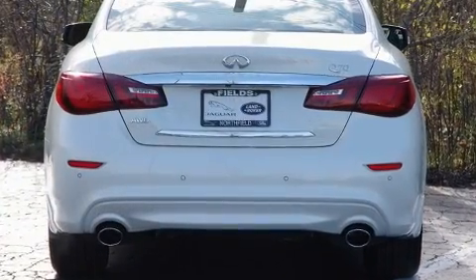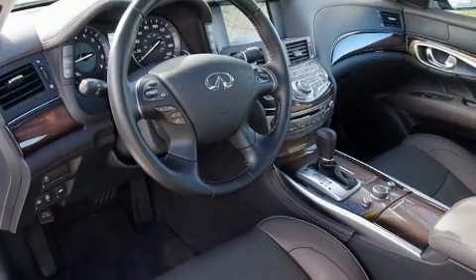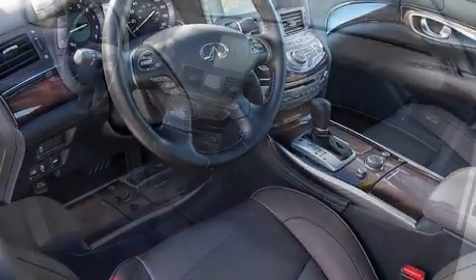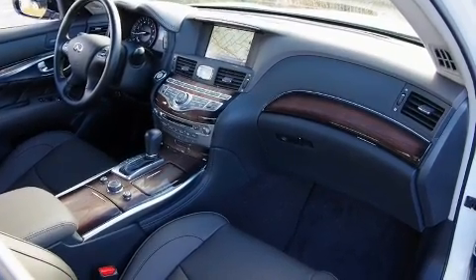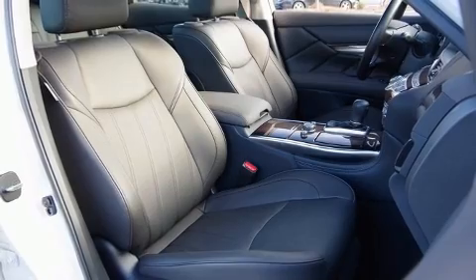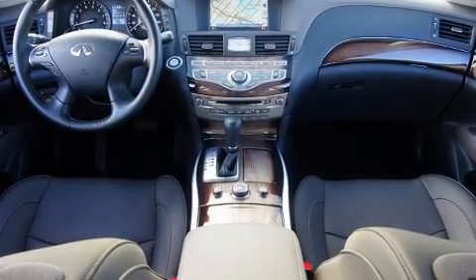Infiniti prioritized handling and performance with features such as front dual-zone air conditioning, turn-signal indicator mirrors, and a power moonroof that opens up the cabin to the natural environment. Premium sound drives 12 speakers, providing you and your passengers a sensational audio experience.